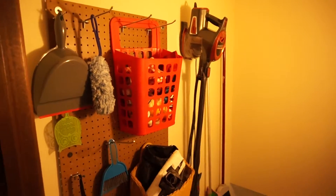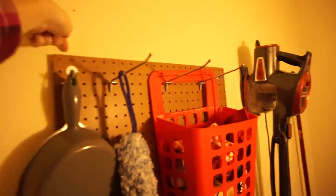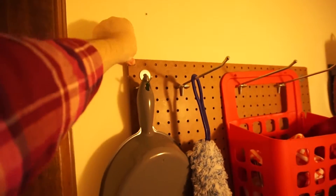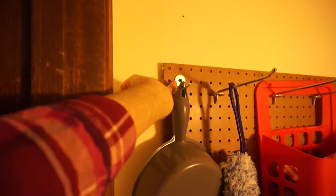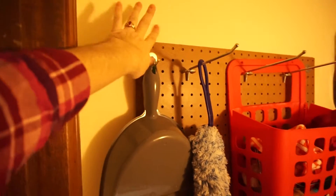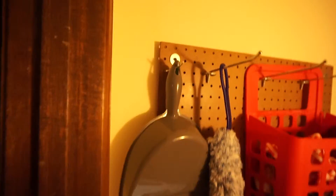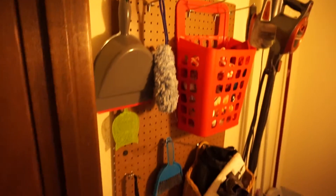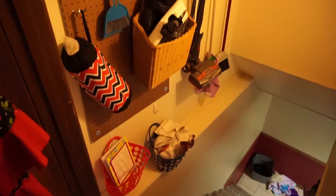One tip with pegboard: it has to be separated from the wall — it can't be flat up against it. We just have a large nut behind it to make it come out further from the wall. Also, hanging pegboard is definitely a two-person job, so don't try to do it by yourself.